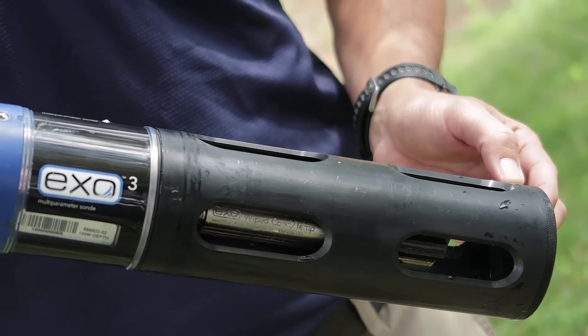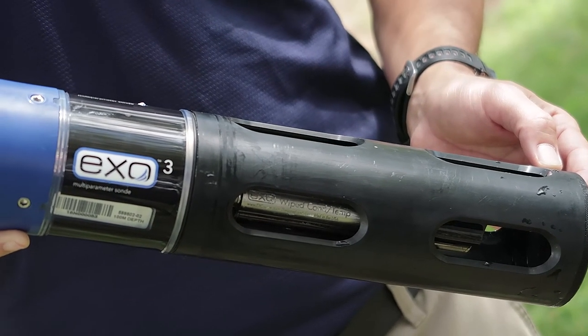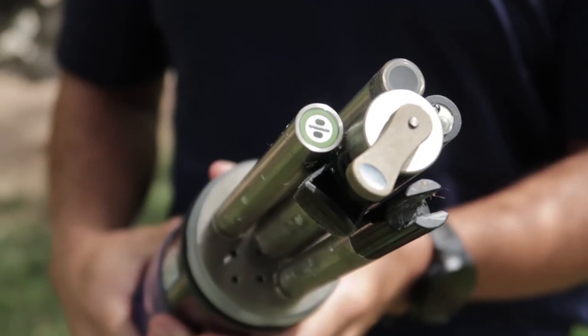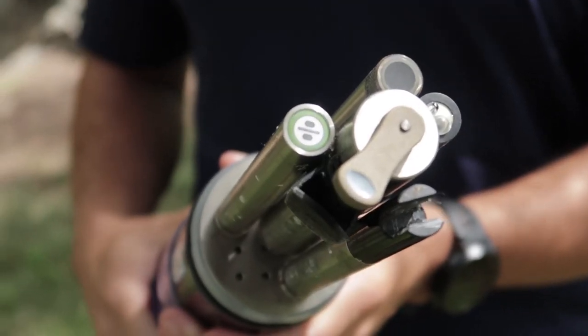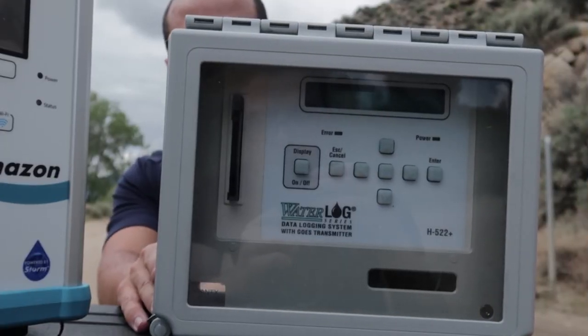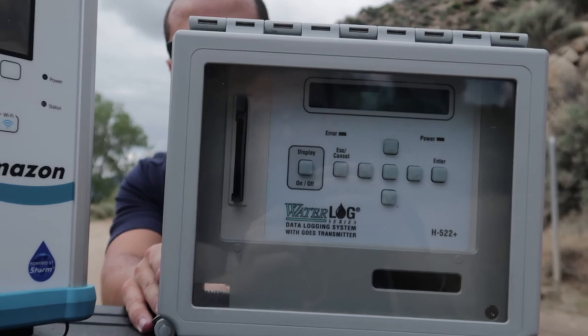Water level data and discharge data alone are very important parameters, but they're often used in conjunction with water quality parameters. A gauging site can also be equipped with the Exo sonde to report a wide variety of parameters, such as dissolved oxygen, turbidity, and other TMDLs. The H522 Plus data logger has years of proven performance reporting water quality data as well.